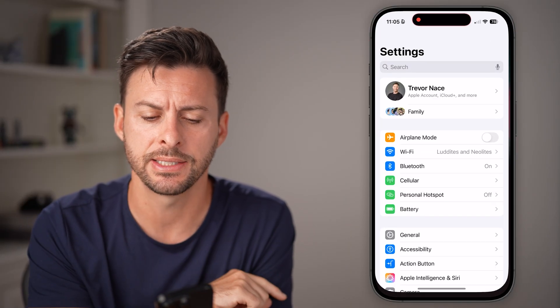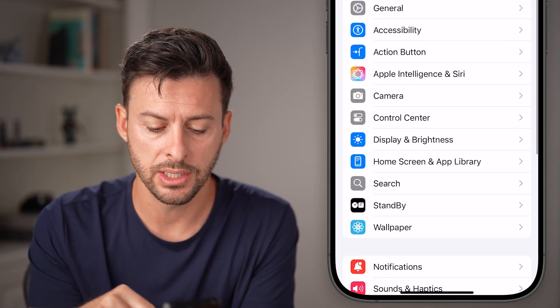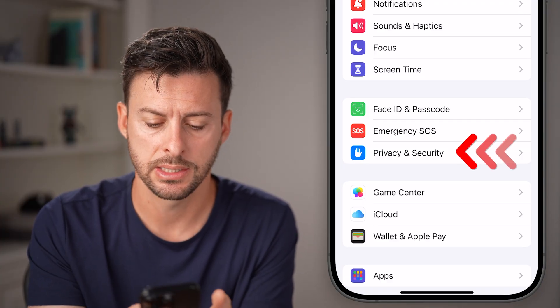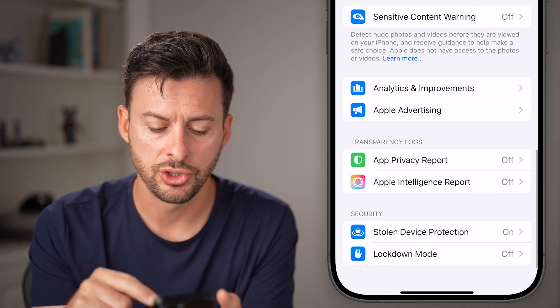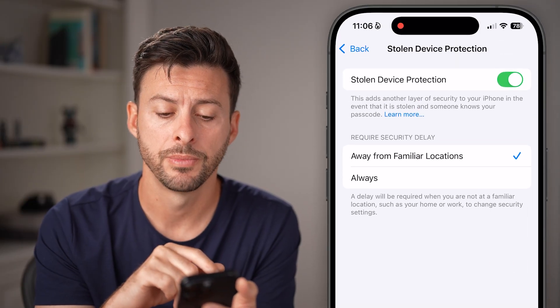Let's open up the Settings app on your iPhone. From here, scroll down until you get to the option that says Privacy and Security and tap on that. Now, all we need to do is scroll down to the bottom and you'll be able to see Stolen Device Protection, which is currently turned on.